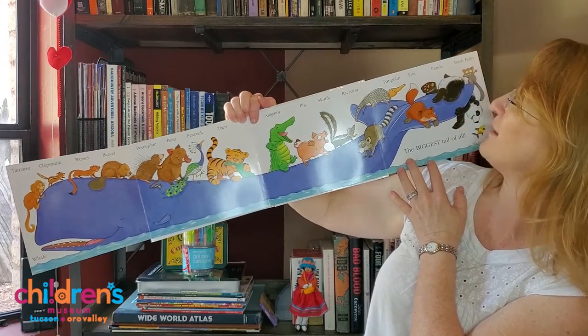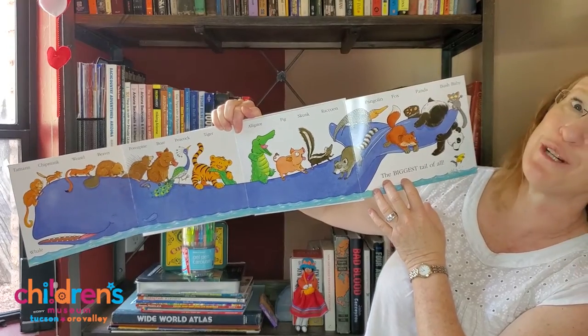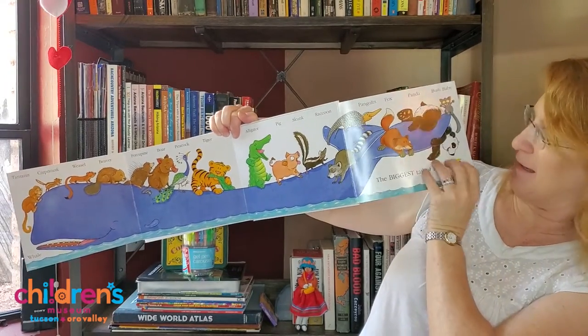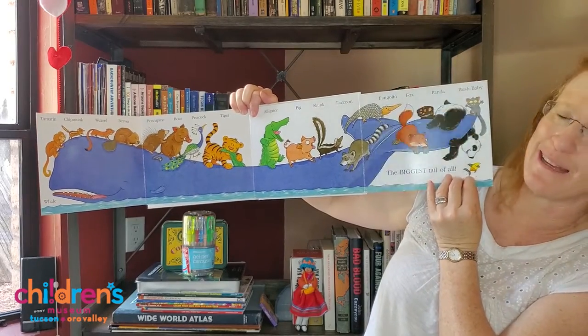A skunk, a raccoon, a pangolin, a fox, a panda, a bushy bushy bush baby. And down here is a fish. This is the biggest tail of all — a whale.